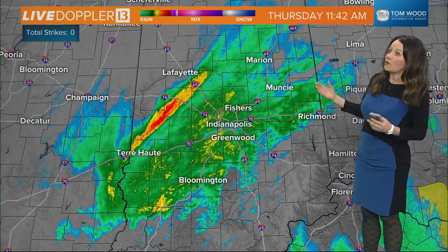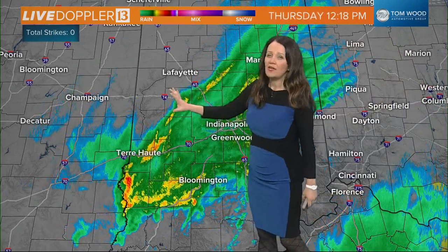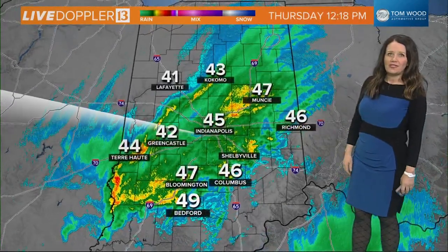We still have this heavy rain that's been wrapping around this area of low pressure. There are strong storms to our south in portions of Kentucky — many severe thunderstorm warnings, even tornado warnings. For us it's been mainly rain; we've had a few rumbles of thunder. We do have some heavier rain trying to make its way out of west central Indiana, pushing off to the east, so a rainy afternoon indeed.